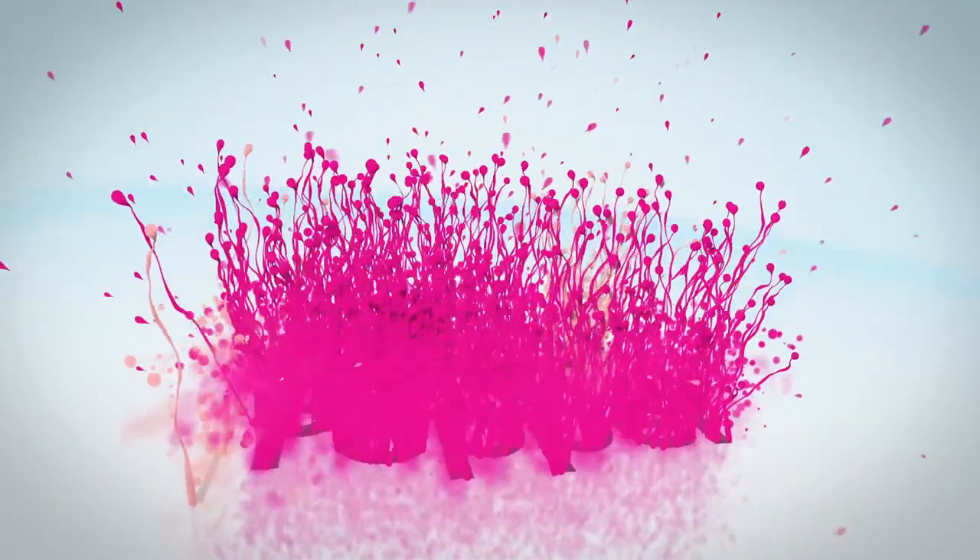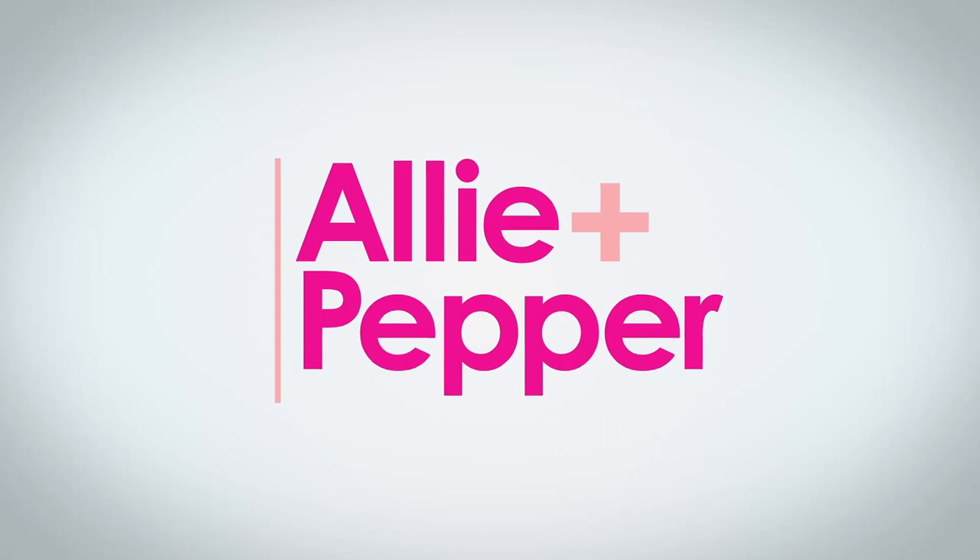Hey pretty people, welcome back to my channel, and if you're new here, welcome! Make sure that you're subscribed so you can join all the fun. Today we are going to do a haul from Marshalls. I don't know one person on this planet who doesn't like to save a few bucks and shop smart, shop savvy, and get all the deals you can.